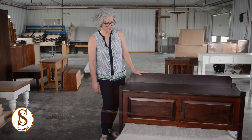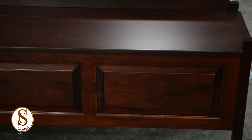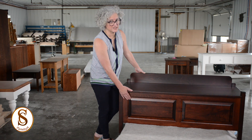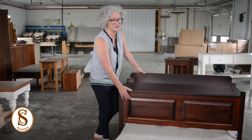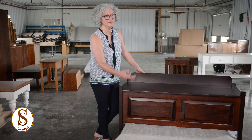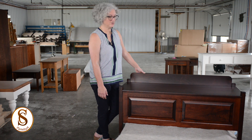This is our storage bench and as you can see it's very traditionally styled with raised panels on it. These are true raised panels — a panel that is floating in a frame. This thing will never fall apart on you. We can do a shaker panel as well or some other style that you may want. Just let us know what you want, we'd be happy to accommodate you.